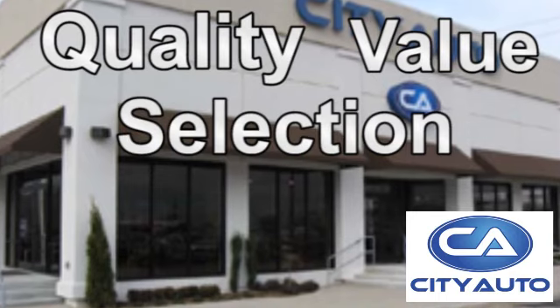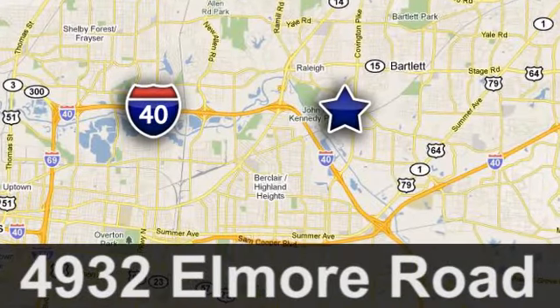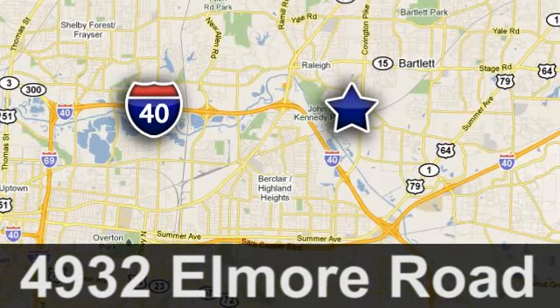City Auto. Shop where the dealers shop. City Auto — just minutes from anywhere in the Memphis metro area. Off I-40 West, off exit 10.